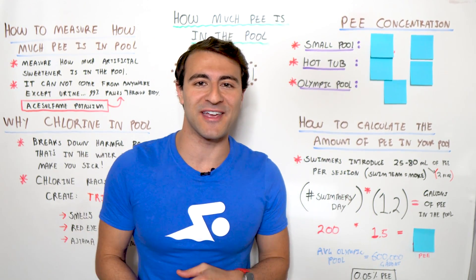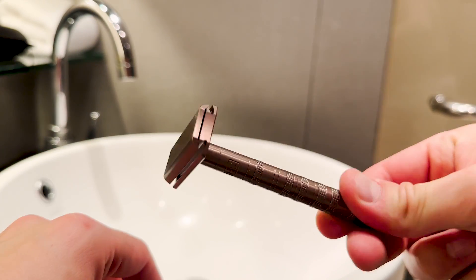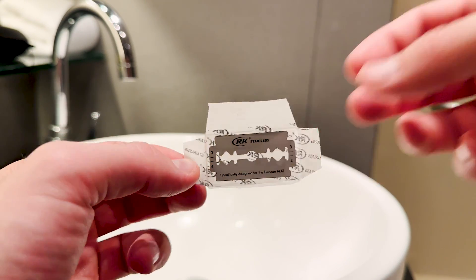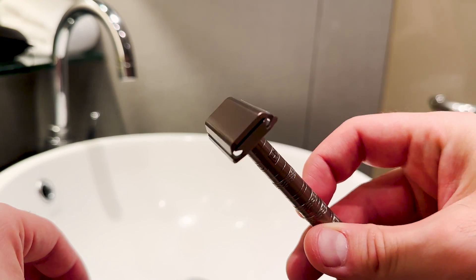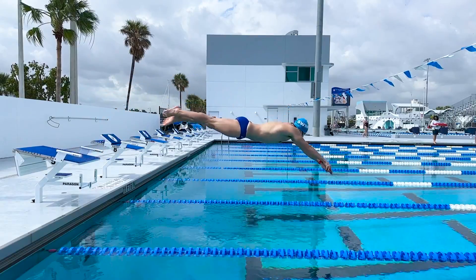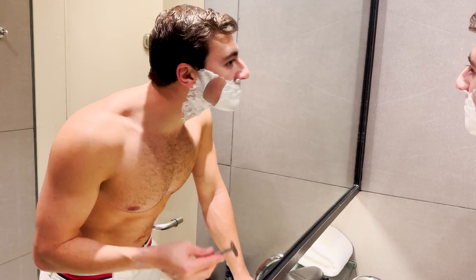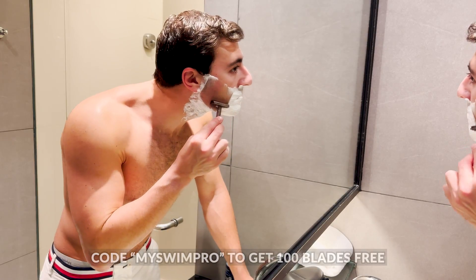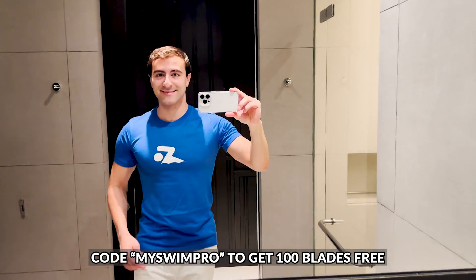But before I tell you how much pee is actually in the pool, I have to thank today's video sponsor, Henson Shaving. Henson razors are produced in line with aerospace engineering standards — I'm a big fan of science, and these razors are scientifically engineered to give you the closest shave ever. The single blade reduces ingrown hairs, and Henson razors are specifically designed to hold the blade firmly in place at the optimal shaving angle, giving you a smooth and perfect shave every time. As a swimmer who shaves down a few times a year for competition, I can tell you just how important a close shave is. I've had the chance to use the AL13 razor and I can definitely feel the difference. Henson razors are made of aerospace-grade aluminum, which will last a lifetime. Head over to HensonShaving.com/MySwimPro to check out Henson Shaving — get 100 blades free with your purchase using the code MySwimPro. Once you own a Henson razor, it'll cost you about $3 to $5 a year to shave. These razors are great for both men and women, so make sure you check them out.